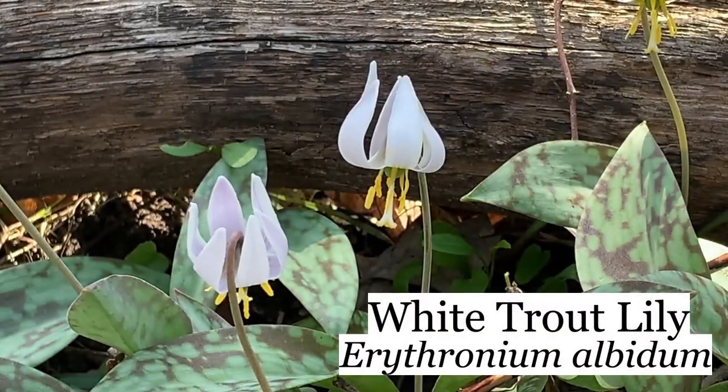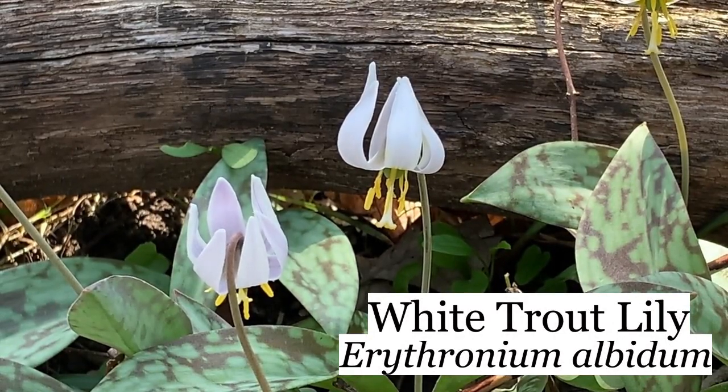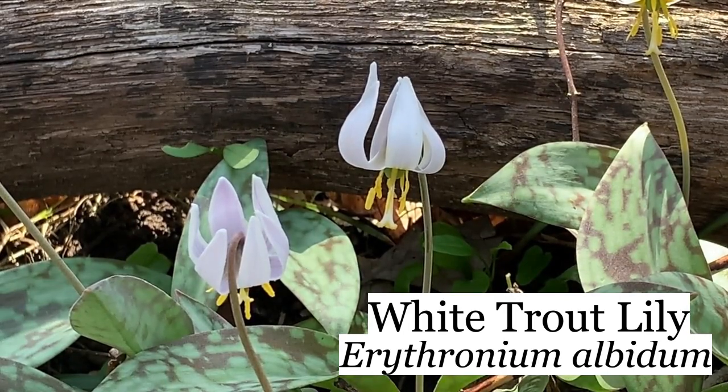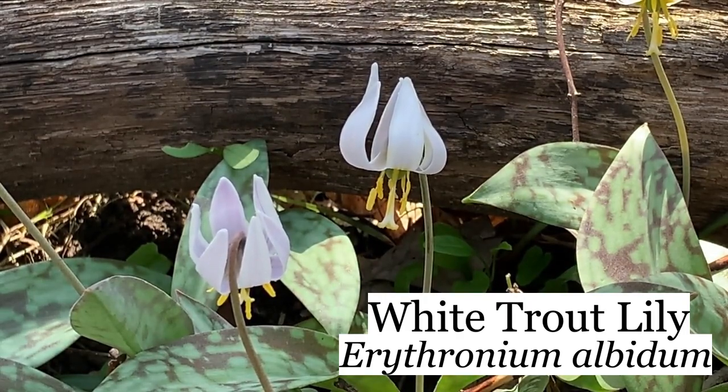These are our white trout lily, Erythronium albidum, also called on iNaturalist a fawn lily. This is an early spring wildflower that will be completely gone in a few weeks. It comes up with these mottled leaves. Many of them will come up with a single leaf for years, and then it'll have two leaves, and then it'll create a flower.